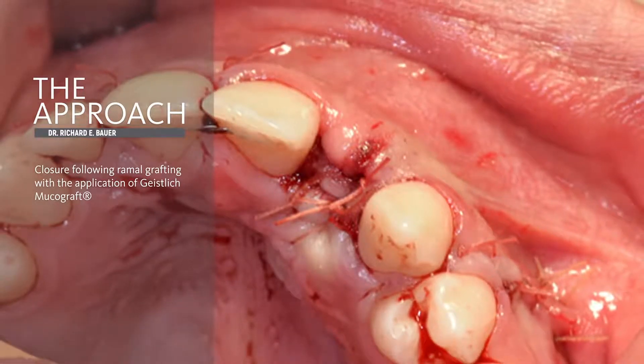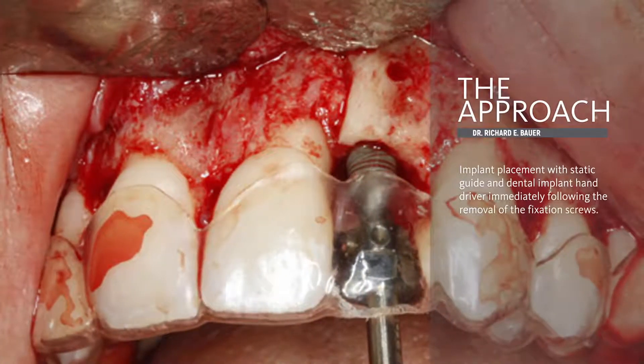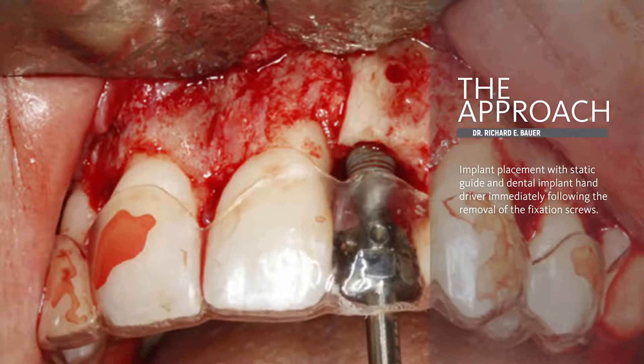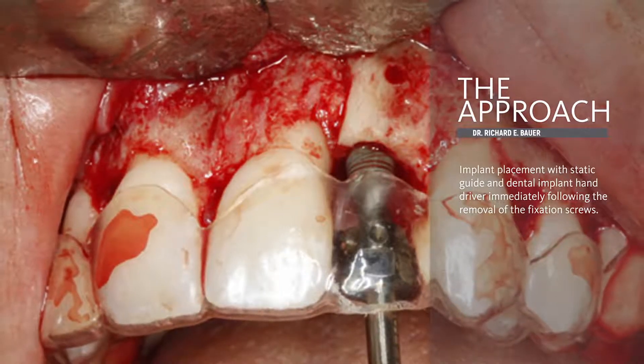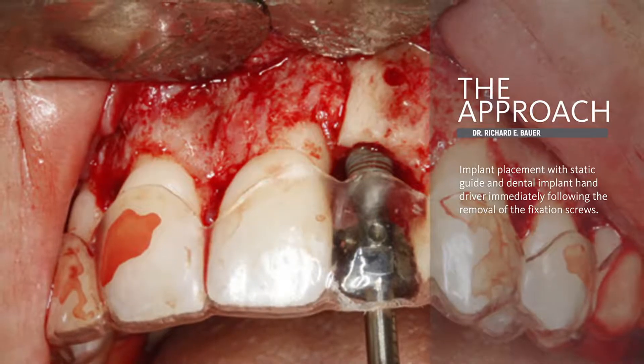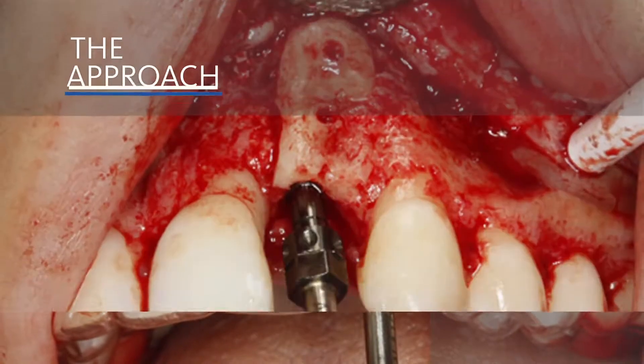Now we've advanced approximately five months. You can see that the hardware from the ramal graft fixation has been removed. We have an excellent subperiosteal elevation. There's excellent transition across the bone grafting site with excellent integration of our graft.